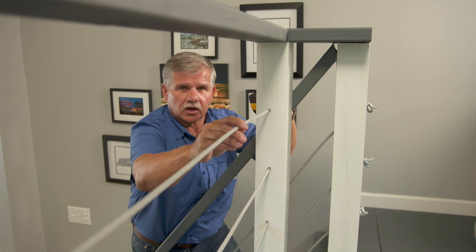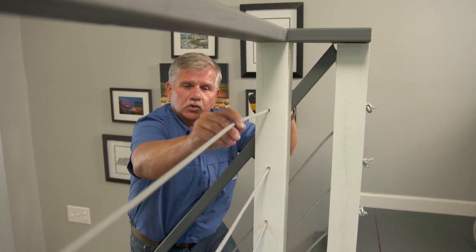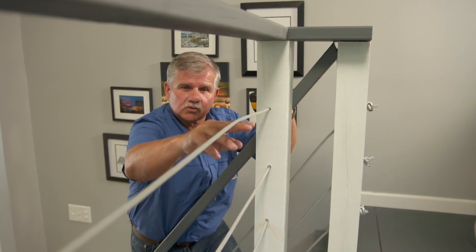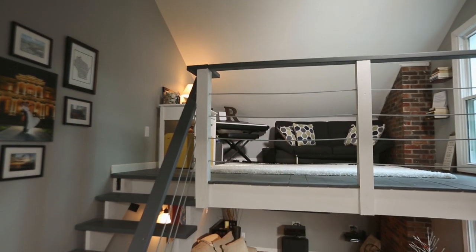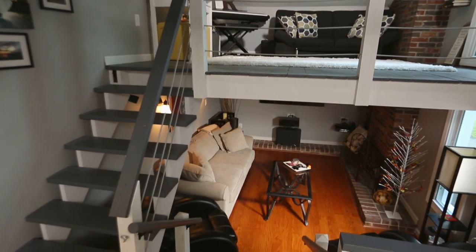It's also very important when installing cables that you put them under a lot of tension, so that if you pull or push down on them, the space will not be greater than 4 inches. Why does 4 inches matter? Because a baby or toddler could be crawling around and their head could get stuck between the balusters, cables, or even the risers on the stair treads, causing suffocation.